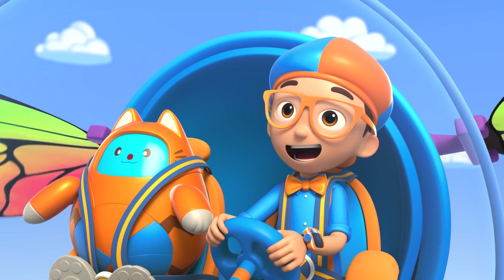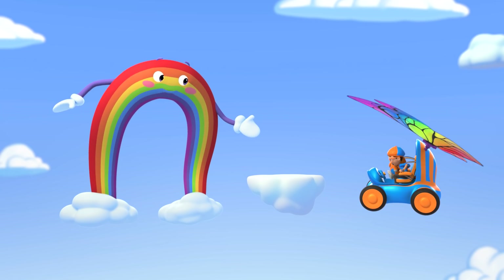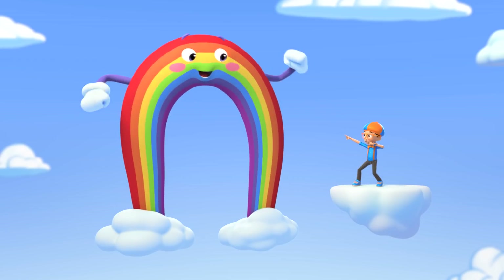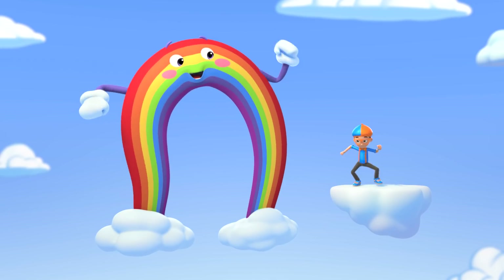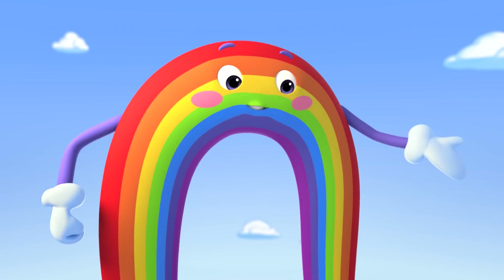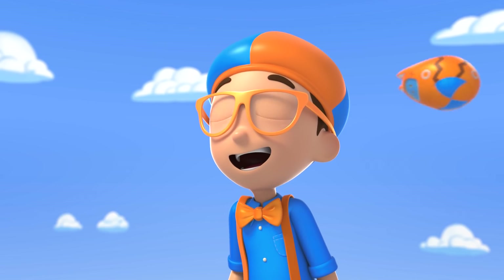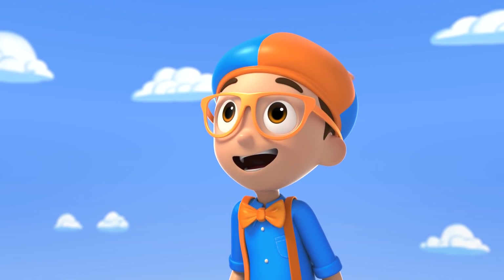I'm very proud of my colors! Let me show them off one by one. Red, orange, yellow, green, blue, indigo, violet! Wonderful job, Blippi! Today's a big day — we're doing a double rainbow showstopper!